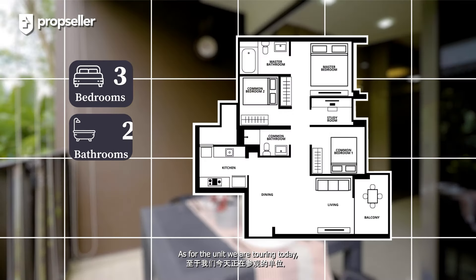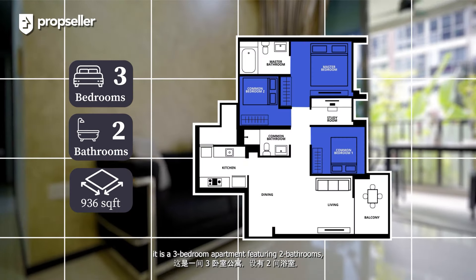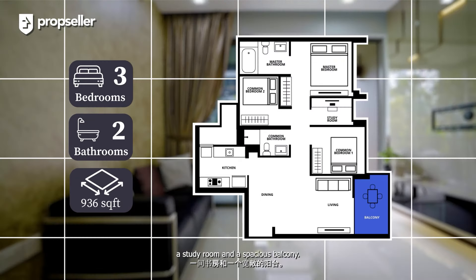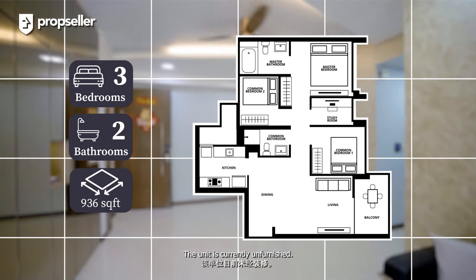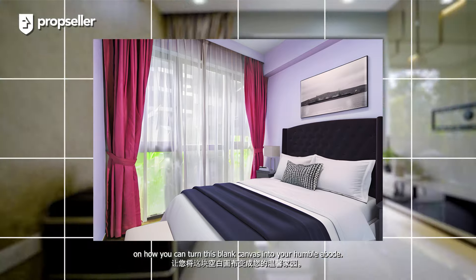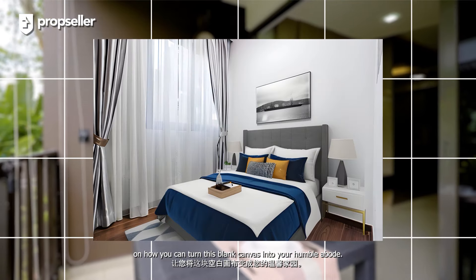As for the unit we are touring today, it is a three-bedroom apartment featuring two bathrooms, a study room, and a spacious balcony. The unit is currently unfurnished, so do stay tuned as we will be sharing some ideas on how you can turn this blank canvas into your humble abode.